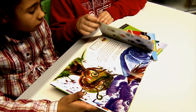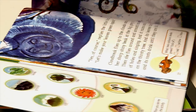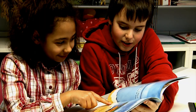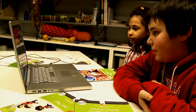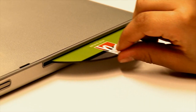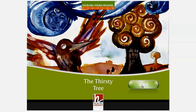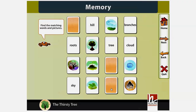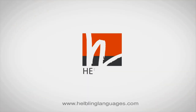Open-out flaps with a picture dictionary. Fun interactive activities, plus an interactive whiteboard compatible CD-ROM with lots of fun and motivating language games and chants. Good readers make good learners with Helbling Young Readers.